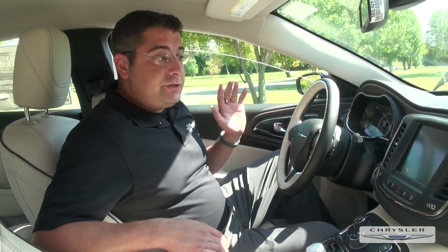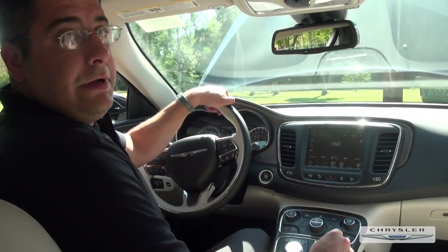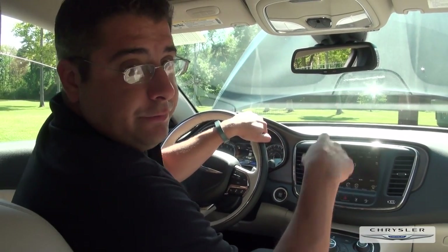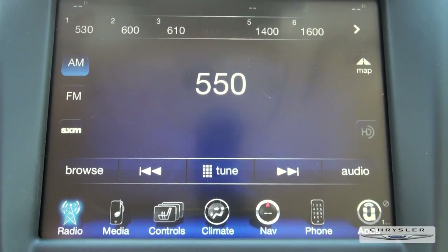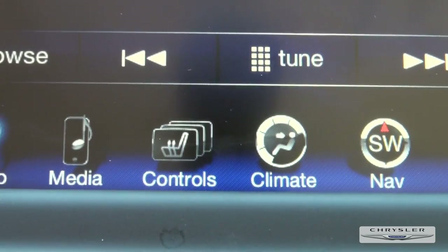You also have the Bluetooth and voice recognition, the heated and cooled seats, and leather and super comfortable cool cloth. Now I'm going to take you to my favorite part of the car — the 8.4-inch touch screen. This has the ability to turn itself into a Wi-Fi hotspot; you can run your phone, your tablet, or your laptop right off the car.